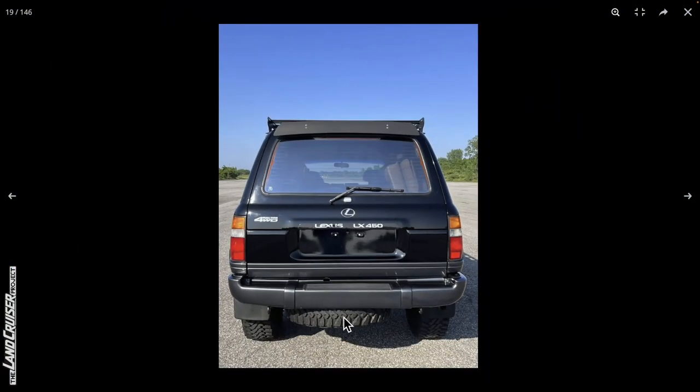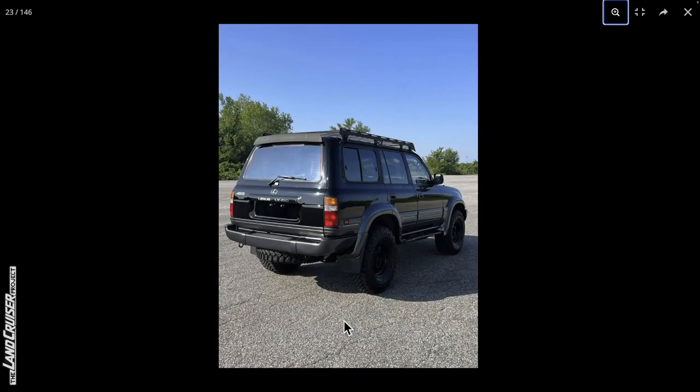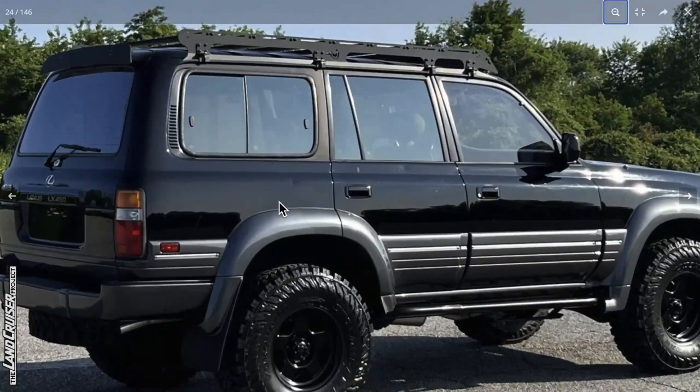Good for them for getting a matching spare tire, although it's hanging down really low — 35-inch tires are not meant to go below these trucks. We've got a dent on the rear quarter panel on the passenger side, looks like maybe another one on the rear door upper part, and some light scratches. These photos are all in portrait mode, making it hard to see detail — I wish they'd been cropped better.